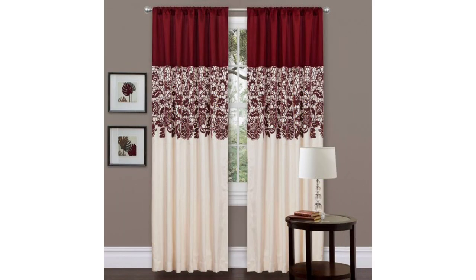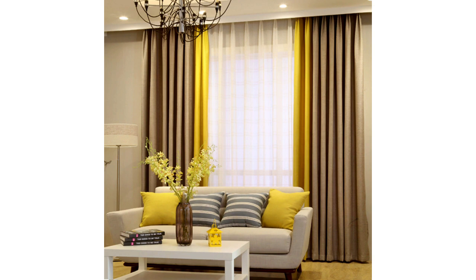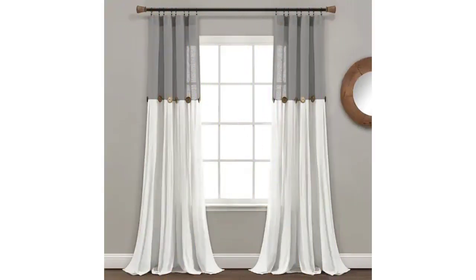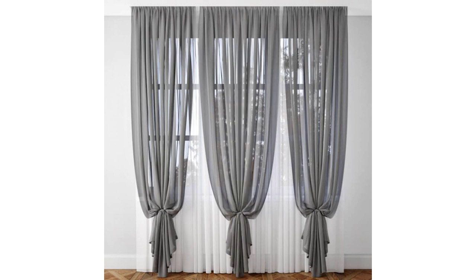2. Bring in the beauty of the outdoors. For a timeless look, a patterned curtain that takes inspiration from the beauty of the outdoors and features a floral or botanical print can effortlessly integrate into spaces both classic and contemporary. Here, the John Lewis leaf pattern establishes a beautiful connection between the two spaces.